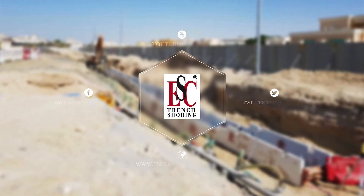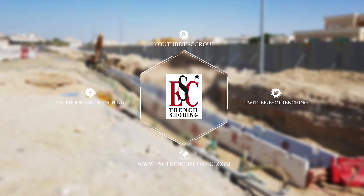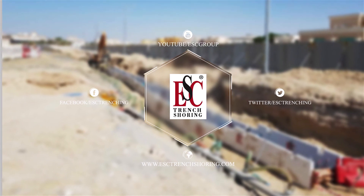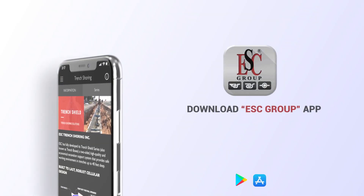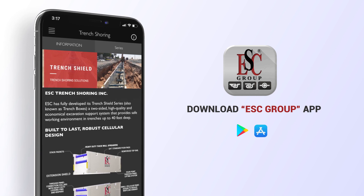Visit our website for further information and contact our ESC expert team to discuss your project needs. Download the ESC Group app from the Google Play Store or Apple App Store for our full product line, calculators, contact details, technical literature, and other media.